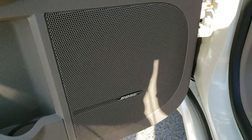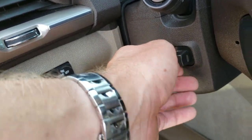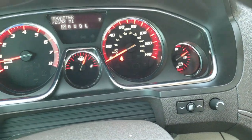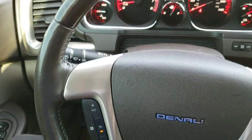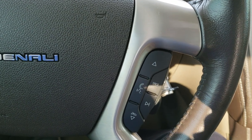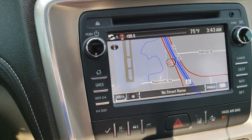It does have the Bose premium audio system. Auto headlamps, telescopic and tilting steering wheel is power. This vehicle has 72,652 miles — instrument cluster is very nice and clean. Comes with the wood grain trimmed and leather wrapped steering wheel, Bluetooth audio controls on the right, and cruise controls on the left.